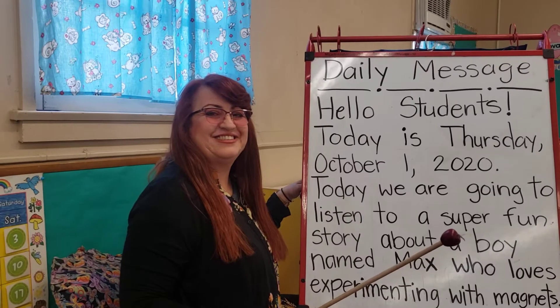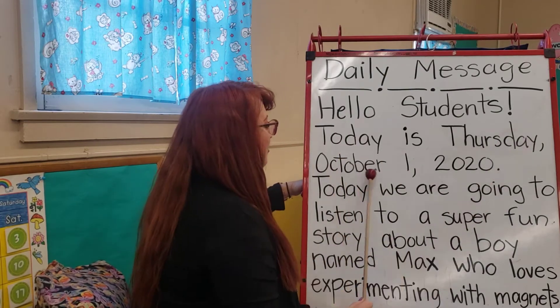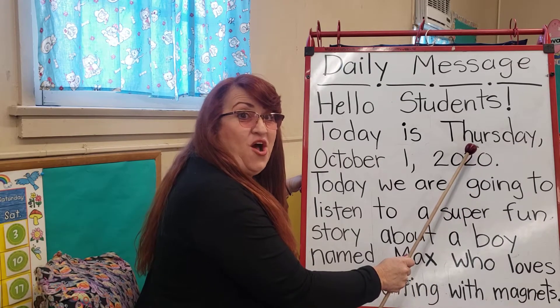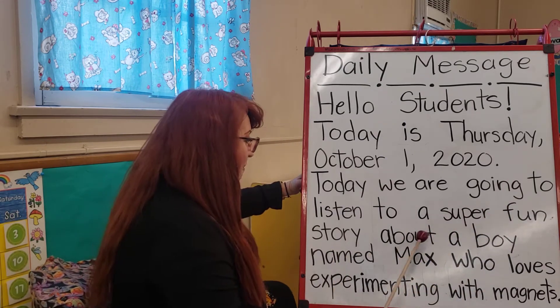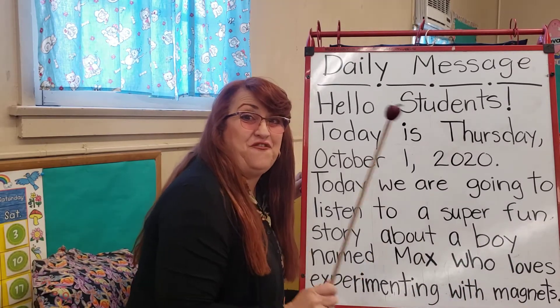Now it's time for our daily message. Let's read together. Hello, students. Today is Thursday, October 1st, 2020. Miss Mary, it's October! That means Halloween time? Yes, ma'am. Today we are going to listen to a super fun story about a boy named Max who loves experimenting with magnets. That sounds like fun.